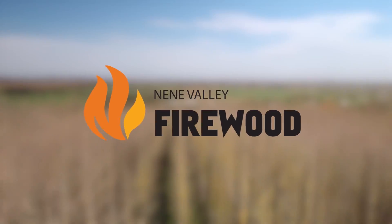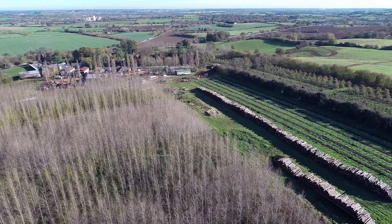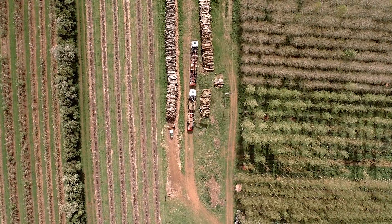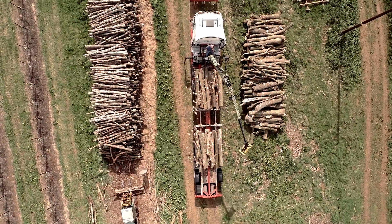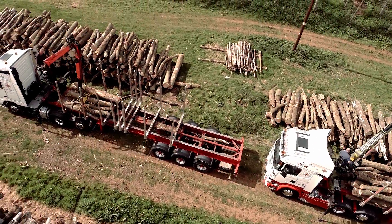At Nen Valley Firewood, we know that using a log burner is much better for the environment than burning fossil fuels like oil or gas. Our wood is a carbon-neutral fuel, as we only source hardwood from sustainable forestry or from our own woodland thinning.